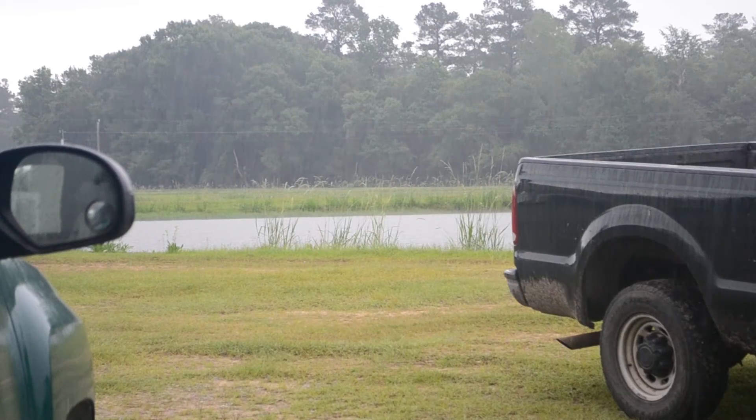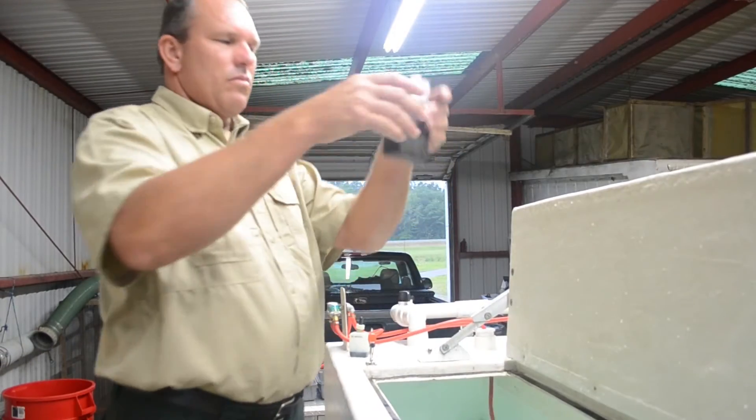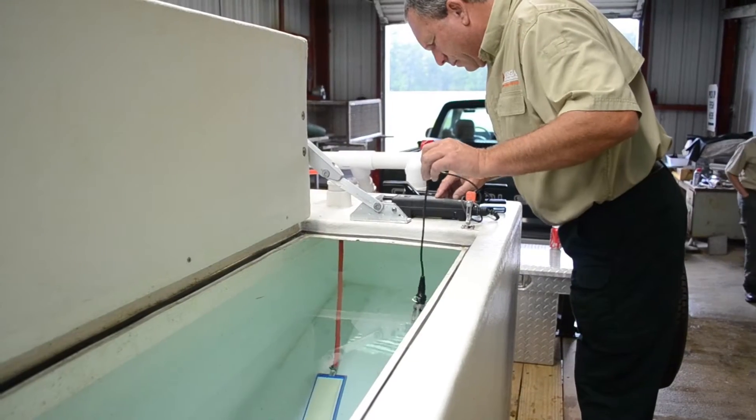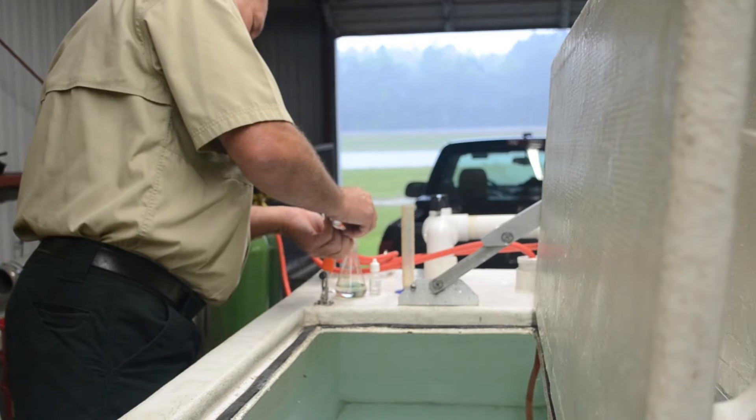As you can hear, heavy rain rolled in. Fisheries doesn't call on account of rain, so work continued with fisheries staff thoroughly checking and preparing the water in the trucks before adding any fish. They checked for pH, dissolved oxygen, alkalinity, and hardness.